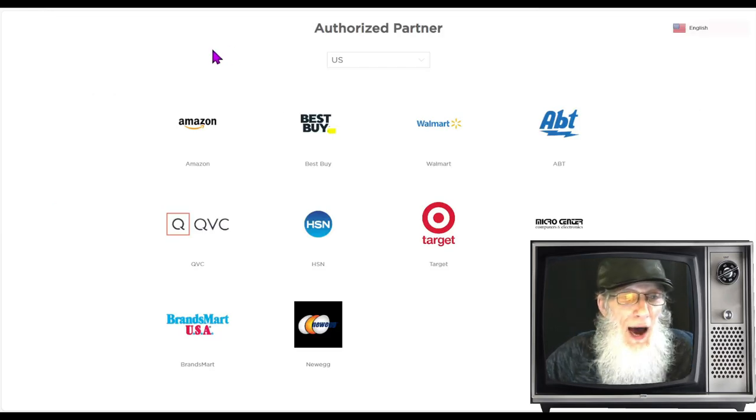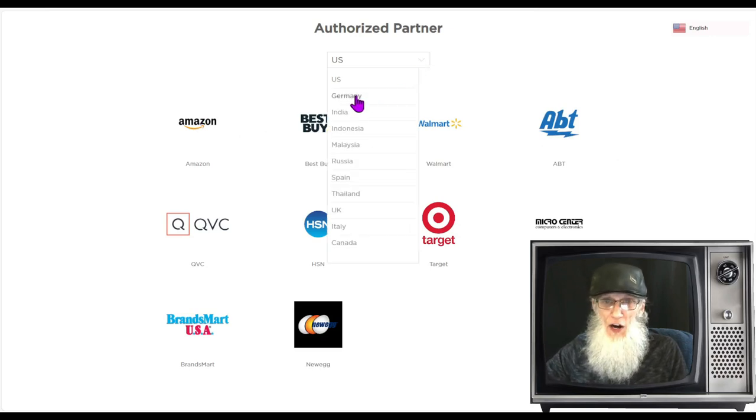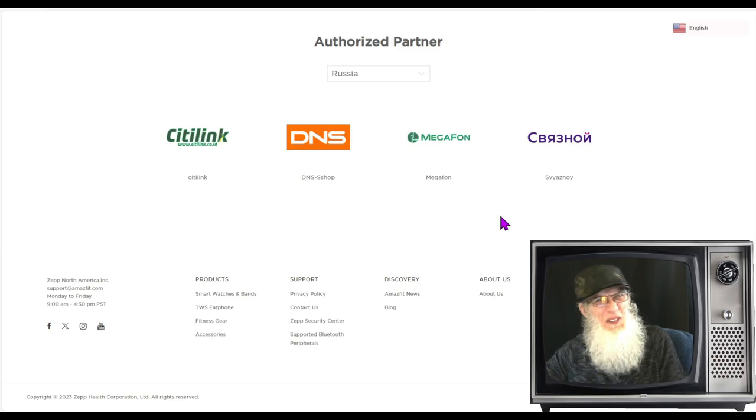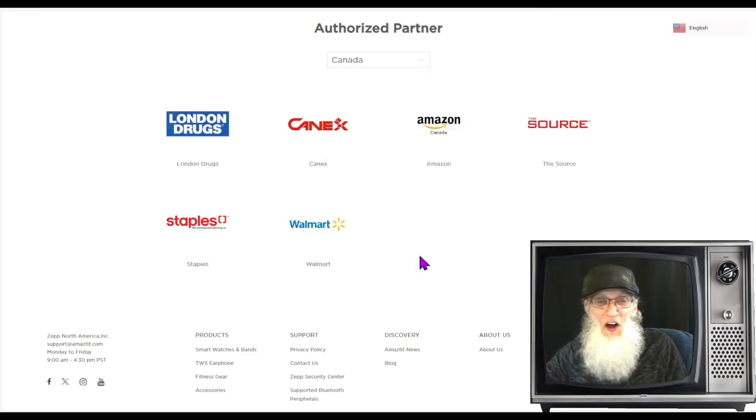I'm over at amazefit.com to show you their partners. This is a great place to get information about all their various products. Looking at their U.S. partner list, you'll recognize a lot of big names. Germany has lots of big names too. They've also got partners in Russia, Italy, and Canada. As you can see, they've got lots of partners — not just selling online, but through brick-and-mortar establishments all over the world, as well as through these companies' own websites.